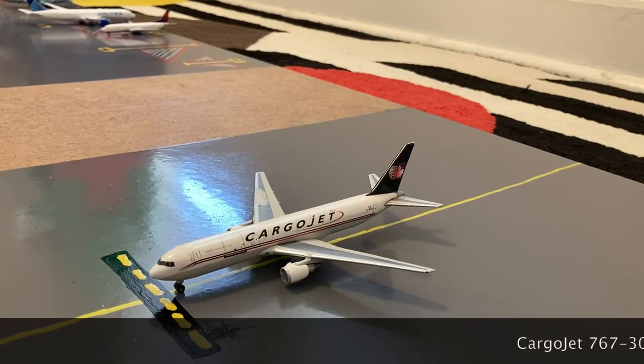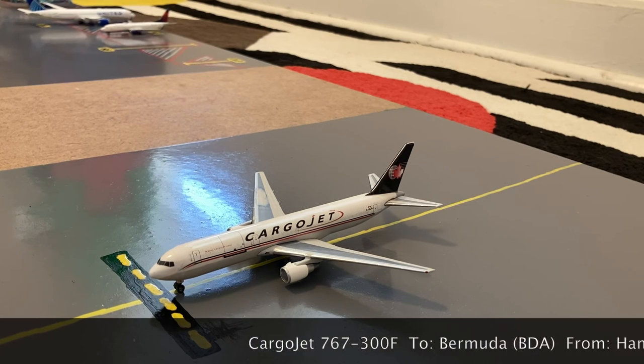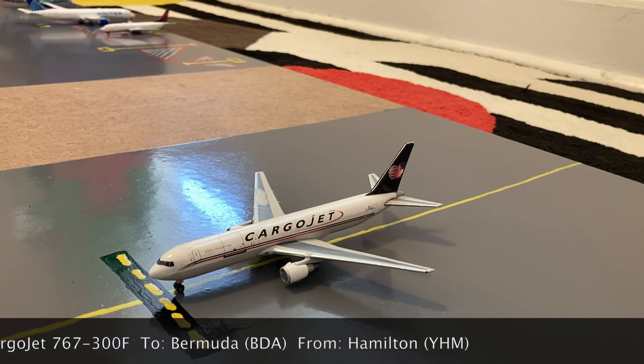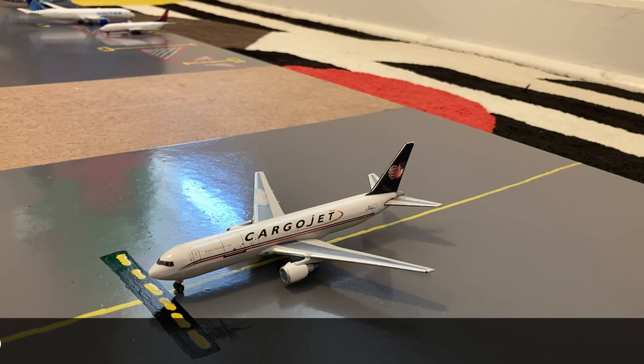The last aircraft to conclude this update is this Cargo Jet 767-300F. He came in from Hamilton John C. Munroe International Airport, and he's going to spend a few days here before heading out to Bermuda later this week.